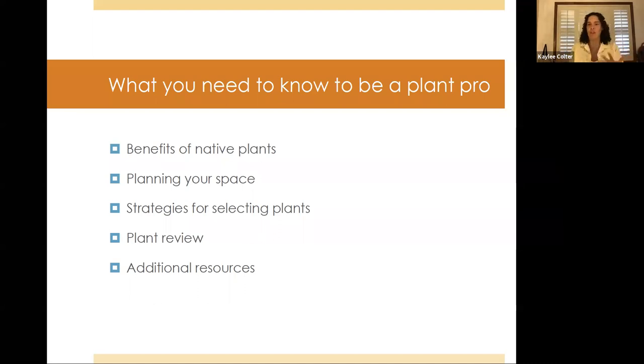I'm going to start with an overview of how the presentation is going to go. These are the top things I think you'll need in order to be a plant pro and start designing your yard or whatever space you're working with. We're going to talk about the benefits of native plants, planning your space, strategies to select plants, and then go through some select plants important for landscaping in the Phoenix area. I'll also give you a few additional resources at the end.